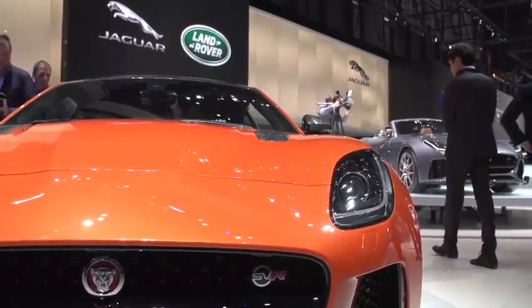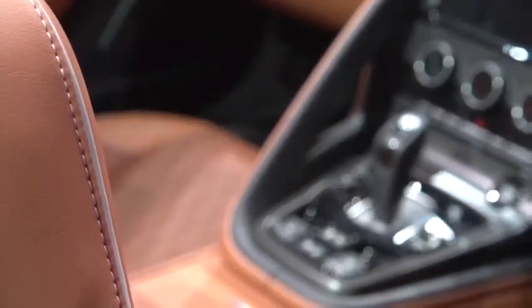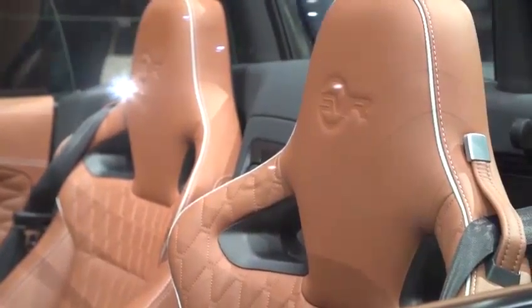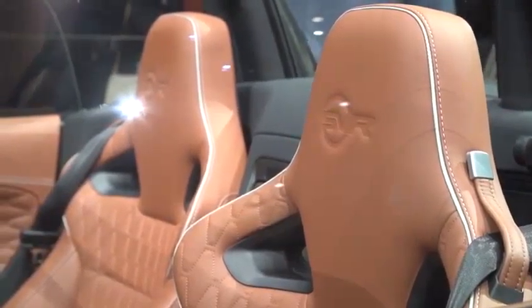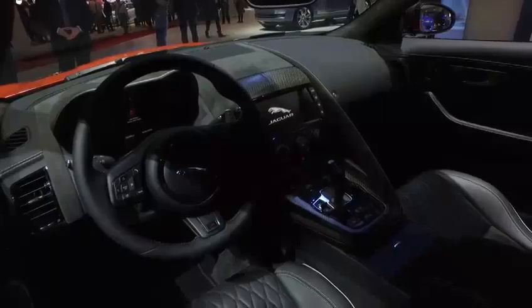The interior hasn't been forgotten either. The SVR comes with leather performance seats that feature a diamond quilt stitch design that looks elegant, stylish and very sporty. Overall, the cockpit is designed to put the driver's focus exactly where it needs to be — on the road.